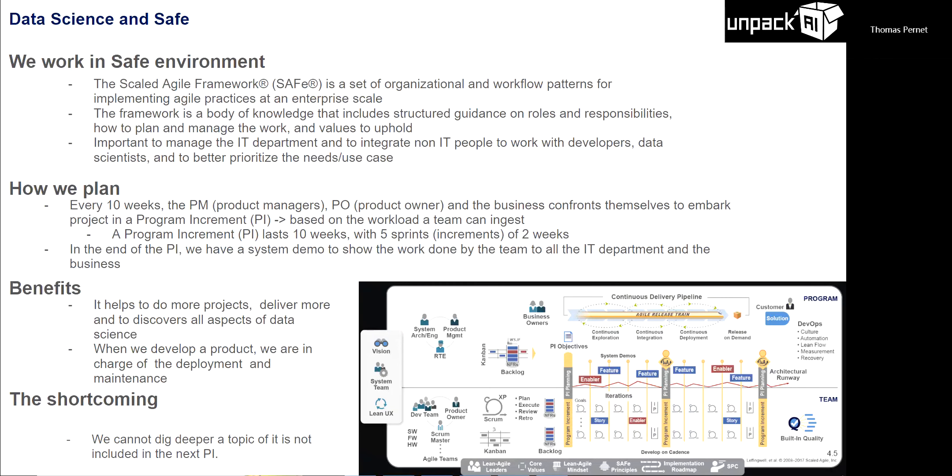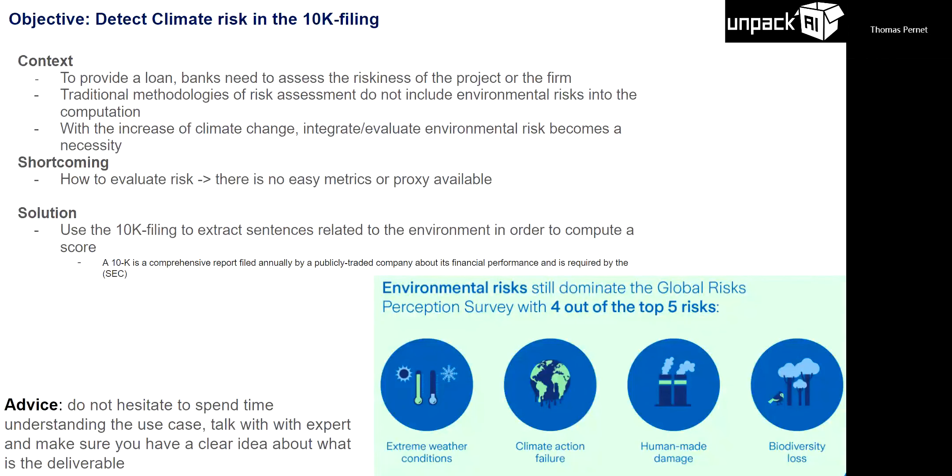Now let's talk about the project. I had 10 weeks to carry it on. A bank's purpose is to finance loans, and to finance loans they need to assess the risk of paying back. The traditional method doesn't include environmental risk when computing client riskiness. With climate change, it's becoming more important to include environmental risks to assess whether a client faces external risks that could prevent them from repaying. A survey found more and more companies face extreme weather conditions or biodiversity loss that impact their business in the short and long run.